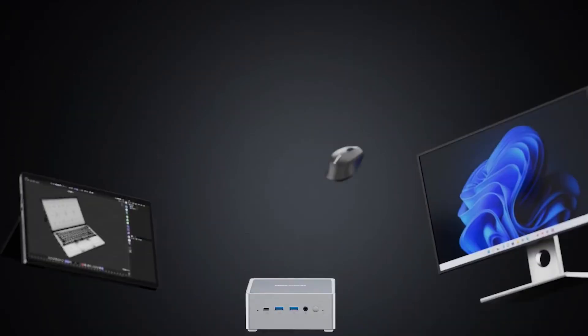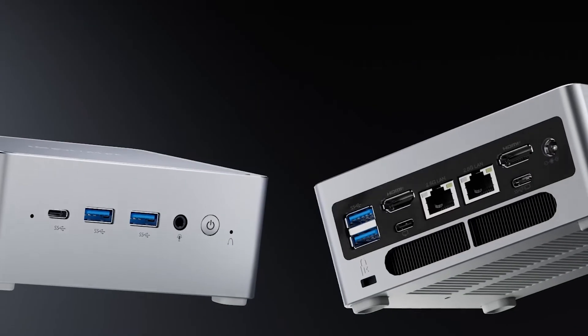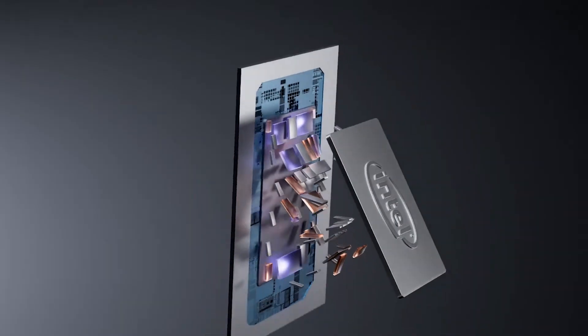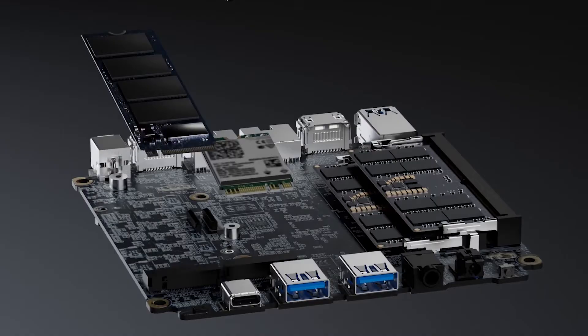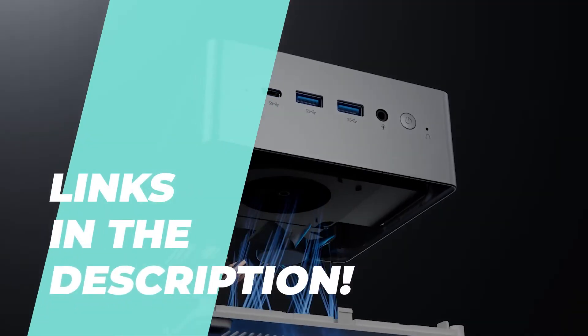Hey everyone, welcome back to the channel. If you're looking to upgrade your setup with a powerful yet compact computer, you're in the right place. Today we're talking about the best mini PCs of 2024. These small but mighty machines are perfect for content creators, gamers, or professionals who need high performance without the bulk of a full-size desktop.